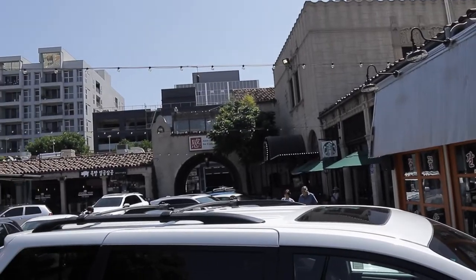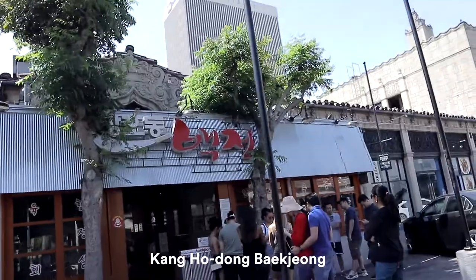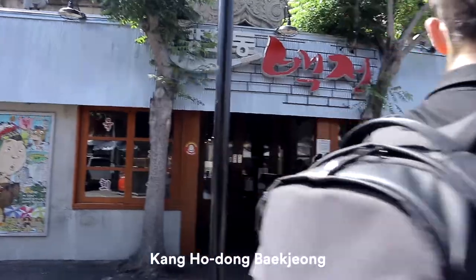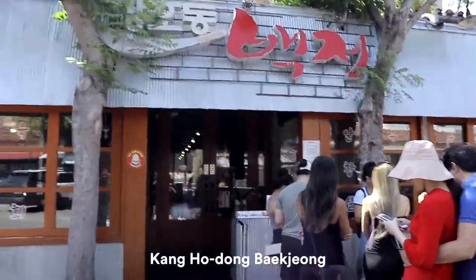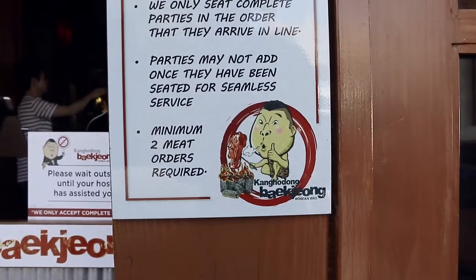Good morning, Los Angeles! Here we are at Koreatown again because we want to make a second try at the Korean barbecue place — the one we didn't get to last night because it was a two-hour wait. So how was it? 10 minutes! You hear that? 10 minutes instead of two hours.